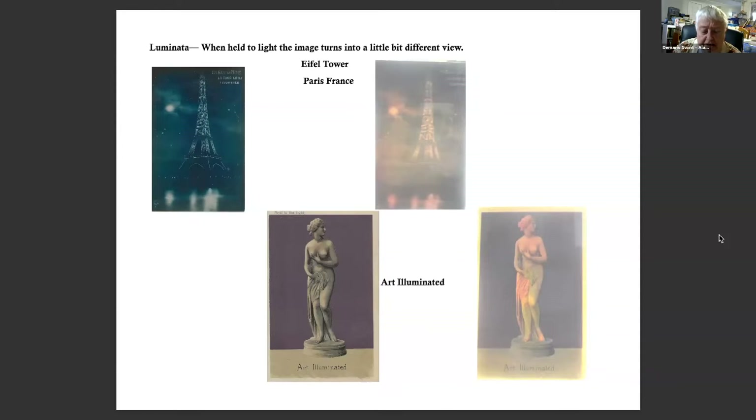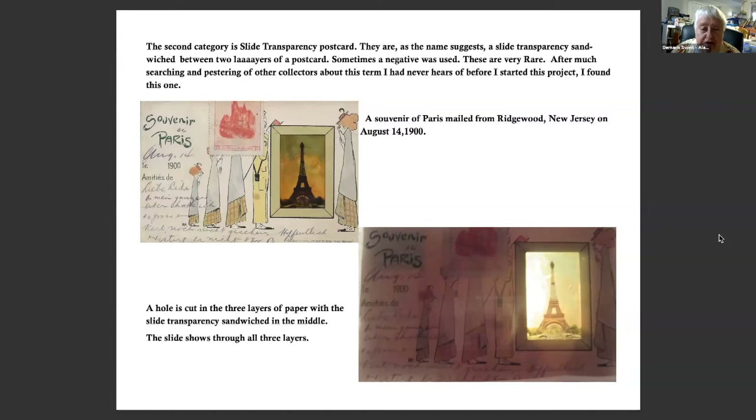A Luminata postcard is very dark, almost black, showing very little light coming through until you hold it to the light, when it completely changes color. Everyone recognizes the Eiffel Tower. The next one is Art Illuminated, which also changes to color. The second category is a slide transparency postcard. I asked many people if they'd heard this name before and they hadn't, but I did find one.